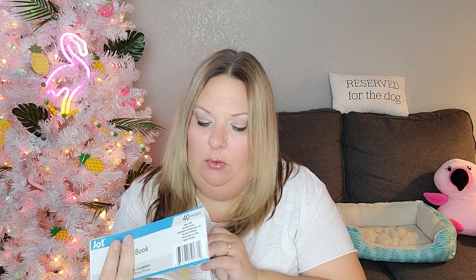My husband grabbed a receipt book while we were shopping — it has the carbon copy and the regular copy, plus apparently an extra top half from one that didn't get cut right. Just handy to have around.